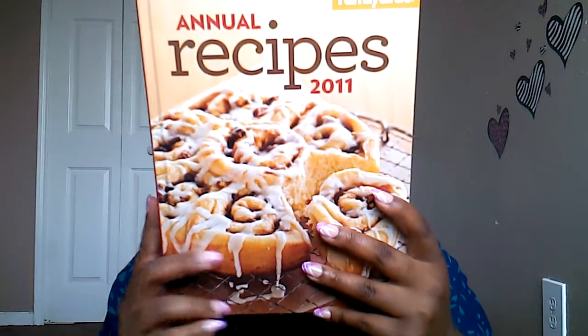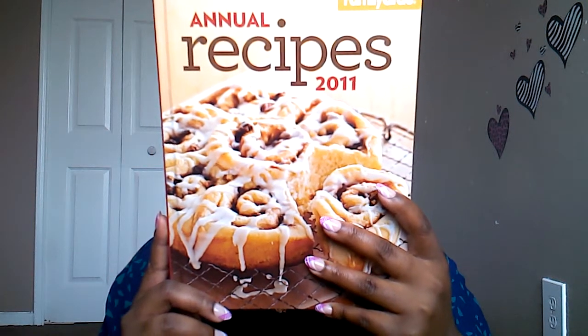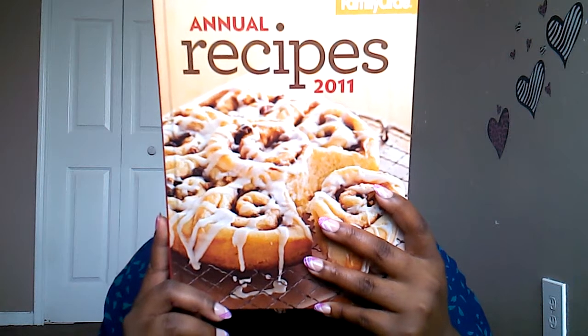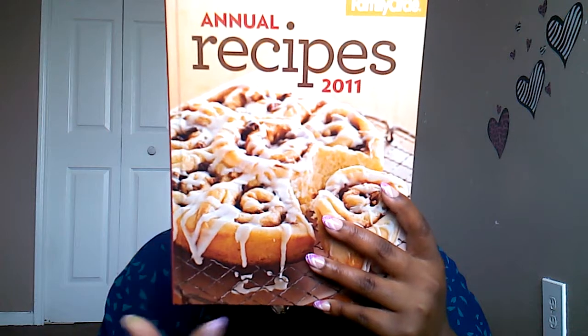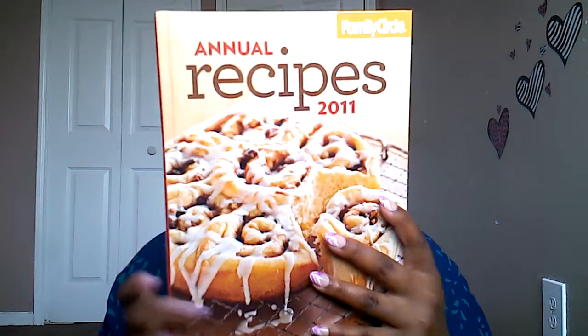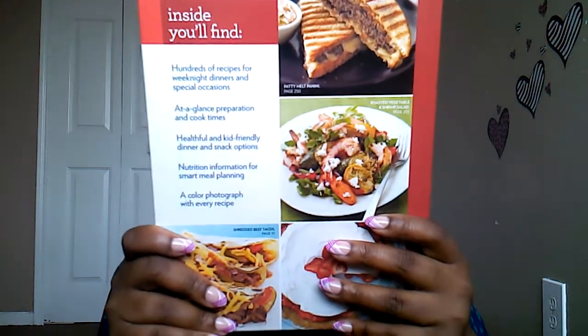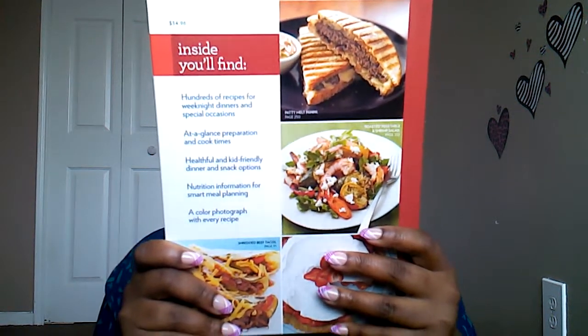The last items from King Dollar are some books. The first is a recipe book — the Family Circle Annual Recipes for 2011. They had 2012 and 2013, but I liked the recipes in this one better. Y'all, this is a really nice book filled with a ton of recipes, and it retails for $34.95 — an insane deal.